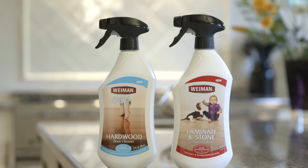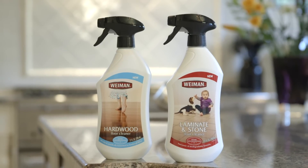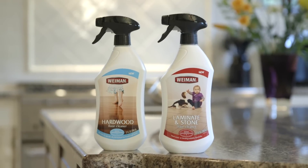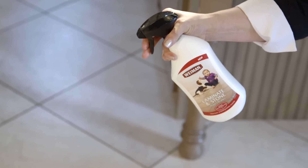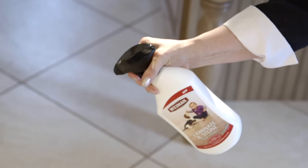To clean hardwood, laminate, and stone floors, use Wyman Hardwood Floor Cleaner or Wyman Laminate and Stone Floor Cleaner for a streak-free shine. First, remove debris from the floor by sweeping or vacuuming. Then, spray Wyman Floor Cleaner directly on the soiled area. The easy-to-use trigger application makes spot cleaning a breeze.